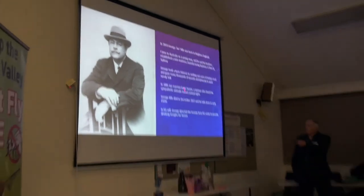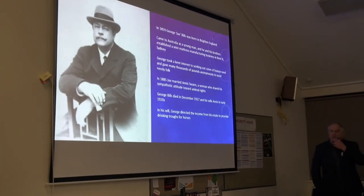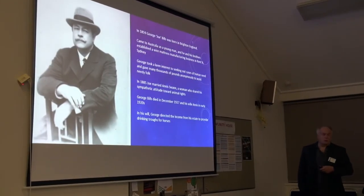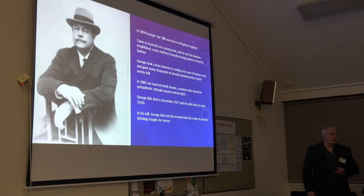He married, and his wife was similarly minded — women's living and also animal rights. George died early, he was only 67 or 68, he died in 1927. His wife went back to England and she died in 1921. He left a lot of money — he left 80,000 pounds in those days — and they were to be used for making these drinking troughs for horses.